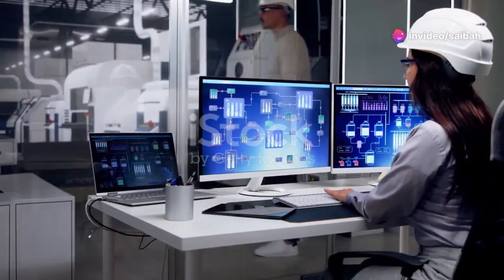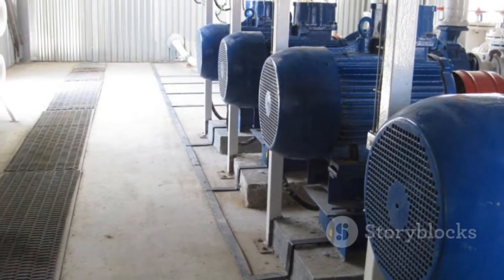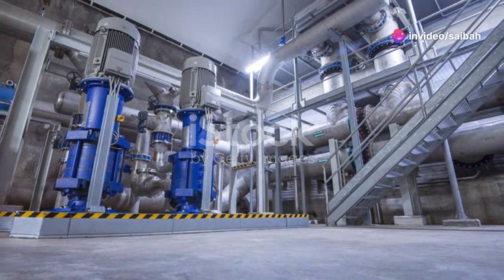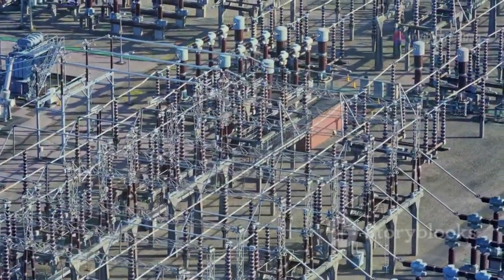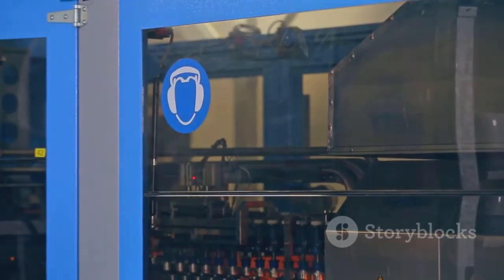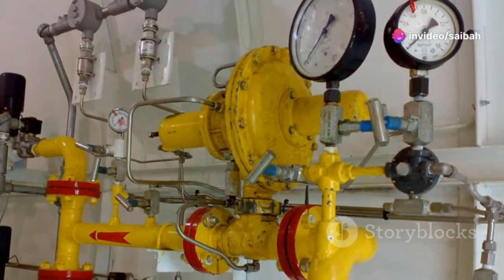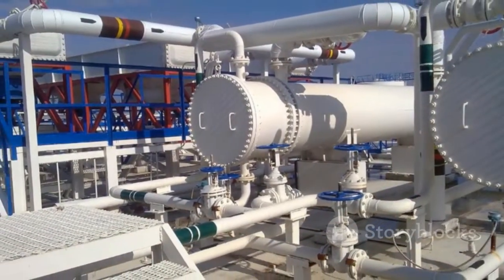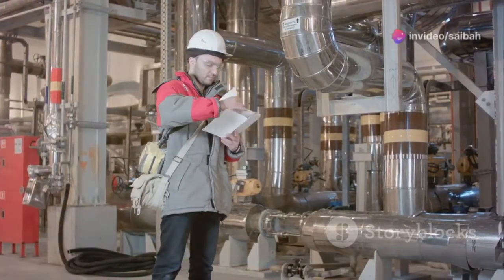SCADA systems are used in a wide range of industries, from manufacturing to transportation. In water management, SCADA helps monitor and control water distribution networks, ensuring a safe and reliable water supply. Power grids rely heavily on SCADA to manage electricity generation, transmission and distribution. Manufacturing plants use SCADA to optimize production lines, track inventory and improve efficiency. Other industries include oil and gas, transportation and building automation. In each case, SCADA helps improve safety, efficiency and reliability.